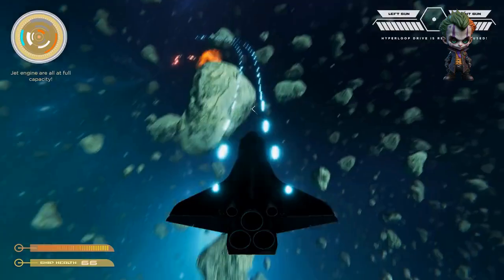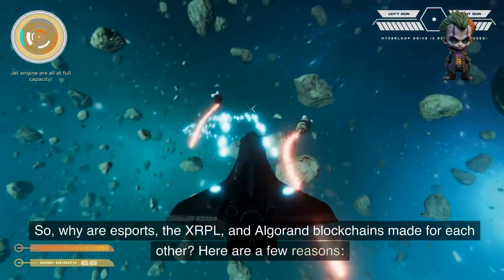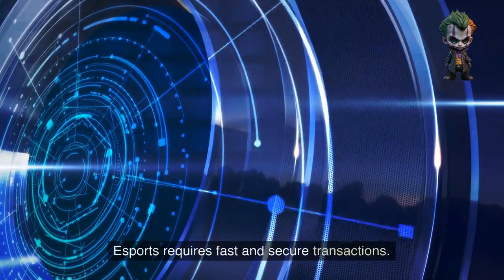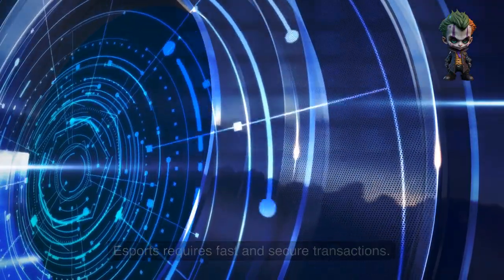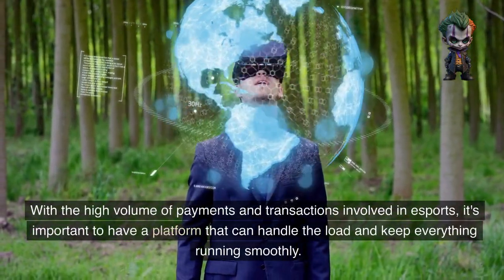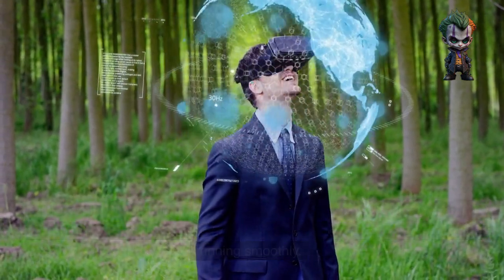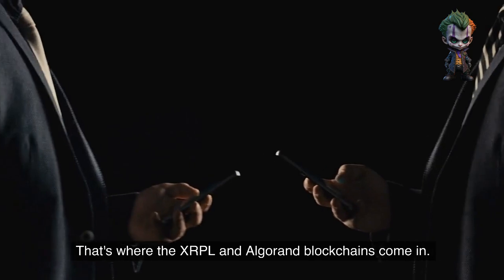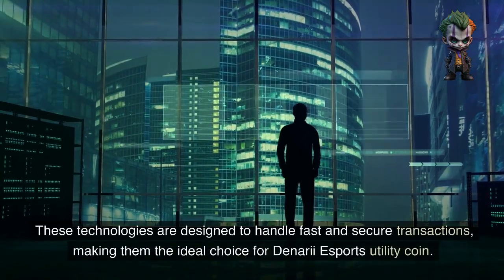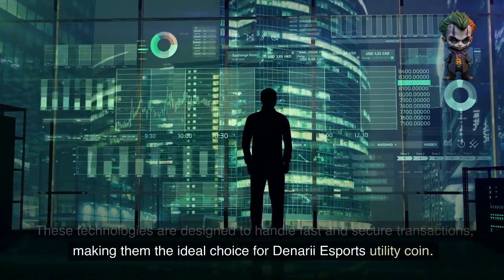So why are esports, the XRPL, and Algorand blockchains made for each other? Here are a few reasons. Esports requires fast and secure transactions — with the high volume of payments and transactions involved in esports, it's important to have a platform that can handle the load. That's where the XRPL and Algorand blockchains come in, as they are designed to handle fast and secure transactions.